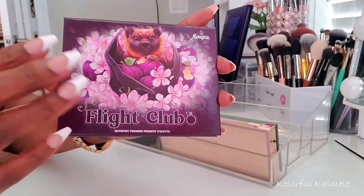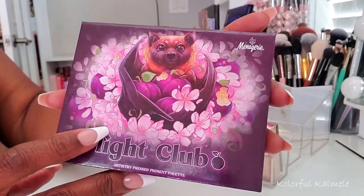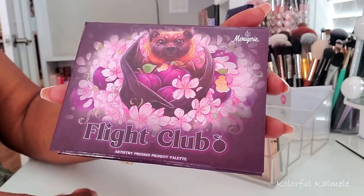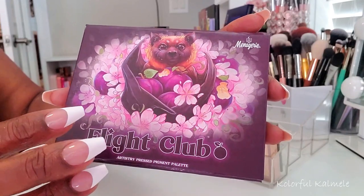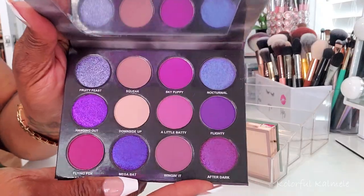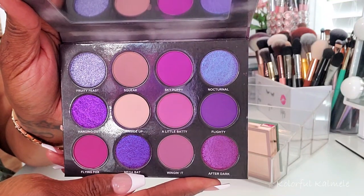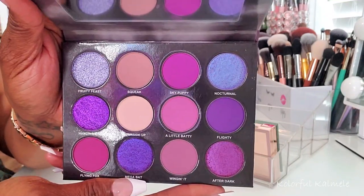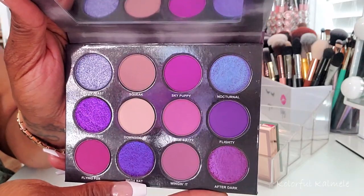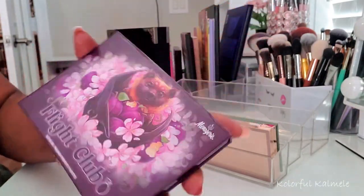This palette I've been trying to purchase for probably two or three years — every single time I go to get it, it's sold out. This is the Menagerie Cosmetics Flight Club. When I saw it was available a couple of weeks ago, I jumped on it immediately and ordered it. I definitely have other beautiful purple palettes with similar shades, but for some reason I just had to have this one. I fought hard to get it, so I'm going to use it.